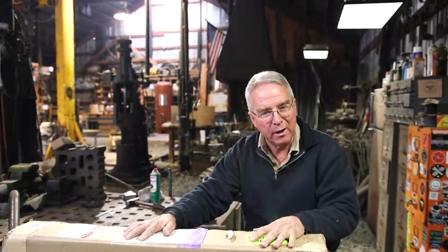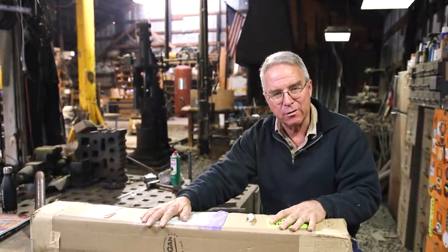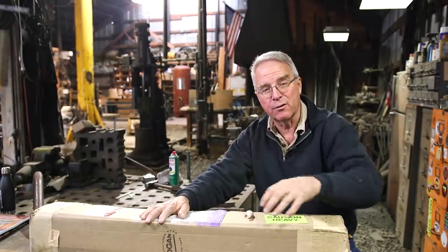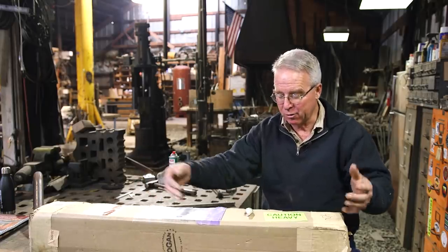I'm here to tell you — and I'm opening this box to show you — that Hogan Company in Southern California makes square stakes. As I understand it, they are the only domestic manufacturer of square stakes left, but they will ship them to you in a box just like this.